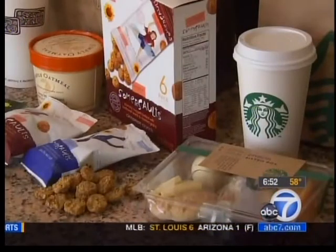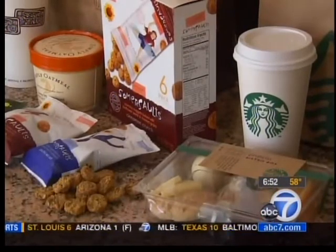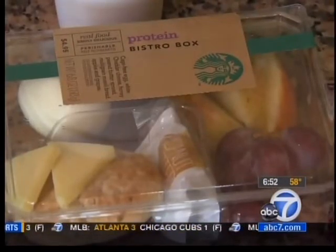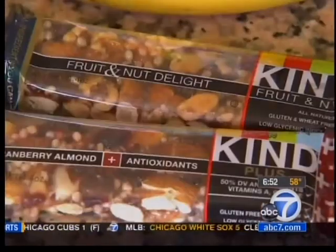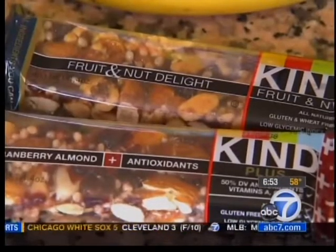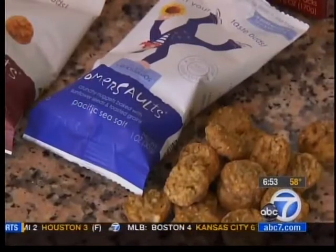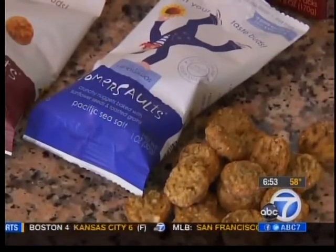Starbucks has a variety of bistro boxes. This protein bistro box comes with egg, cheese, fruit, peanut butter, and multigrain bread to tide you over. Bannon also likes Kind bars, which are simply nuts, dried fruit, and honey. Or these summer salts found at Pete's that offer whole-grain and seed-type bites.